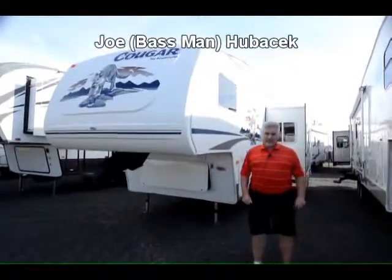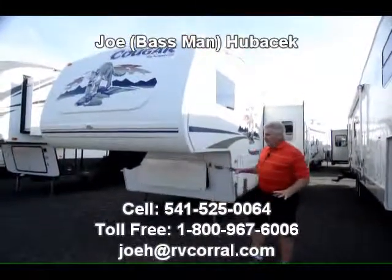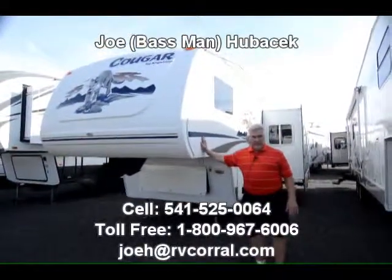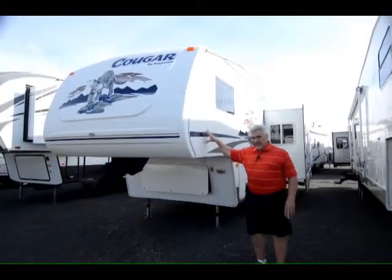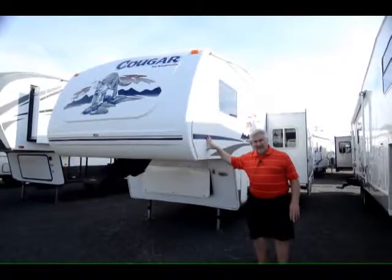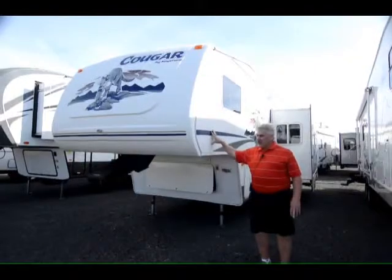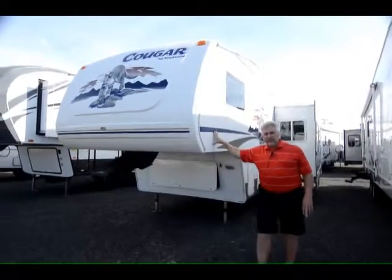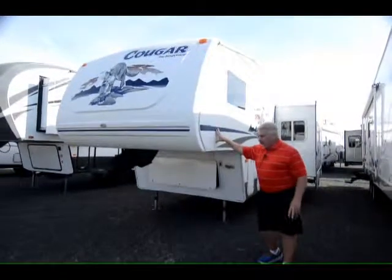Hi, this is Joe Bass with the RV Corral in Eugene, Oregon. I've got a unit here I want to show you this morning. It's a Cougar, built in Pendleton, Oregon. They've been in business since about 1999 and they've been such a strong seller — one of the best manufactured units in the market. The Cougar fifth wheel is the number one seller in America in their price point, so you're getting a terrific unit with a Cougar.